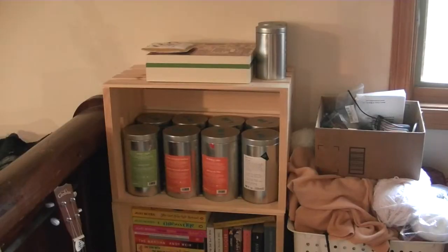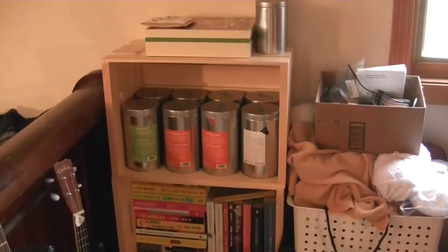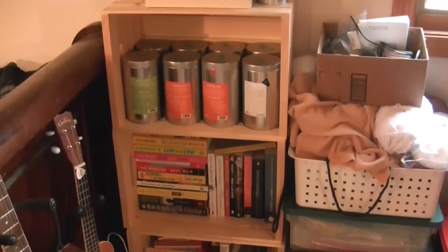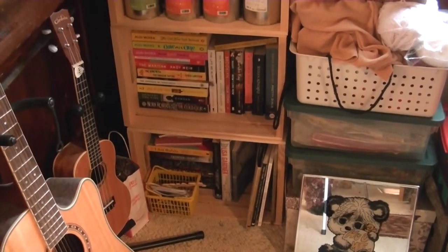So this is on the other side of my room. My bedroom's on the main floor so I can get away with keeping my tea in here. I keep my tea in this wooden crate I got at Joann's Fabric and I kind of made it into a makeshift bookshelf.